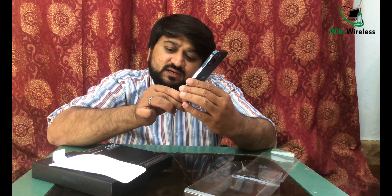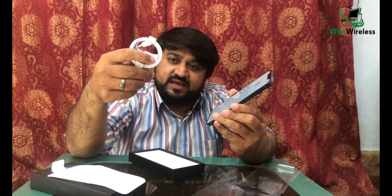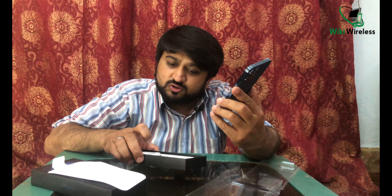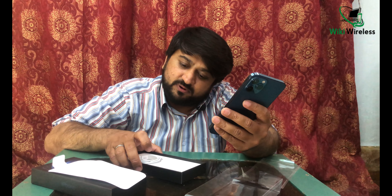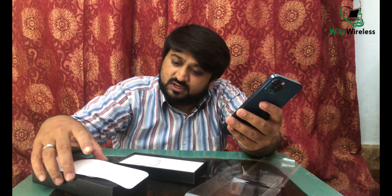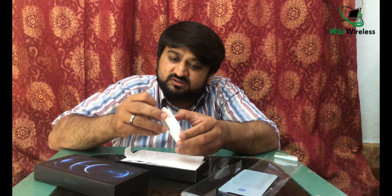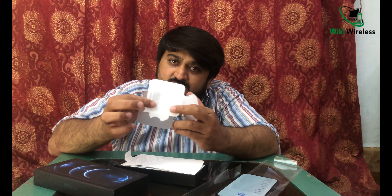While it sets up, I'd like to mention a few more things. In the box you only get a Lightning cable — one side is Lightning and the other side is USB-C. Apple has not provided any power adapter or charging brick this time, so you have to buy it separately. There are also no EarPods or hands-free included — just some paperwork, a SIM ejector pin, and an Apple sticker.